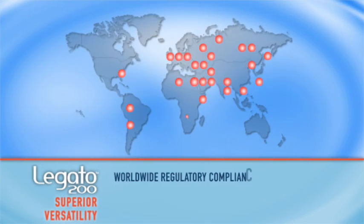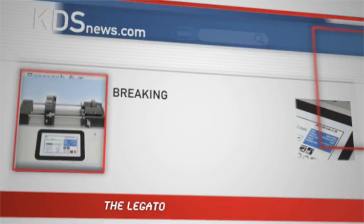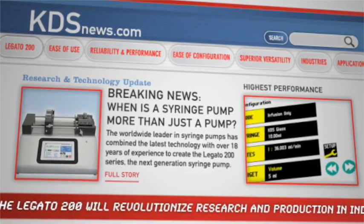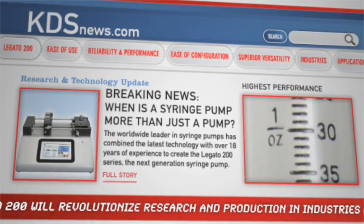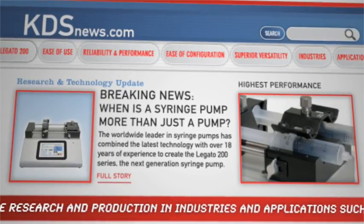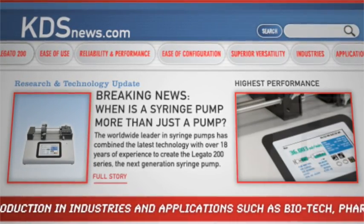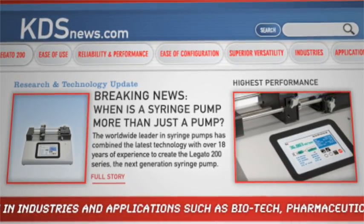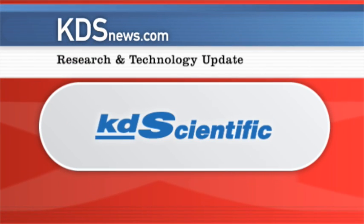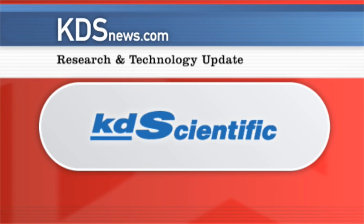You can be sure the Legato 200 enjoys complete regulatory compliance worldwide. The new Legato 200, with its unprecedented versatility, reliability, and ease of use, is the next generation syringe pump. It's a story that KDSNews.com will continue to follow, along with scientists and researchers around the world. This KDSNews.com research and technology update was brought to you by KDScientific.